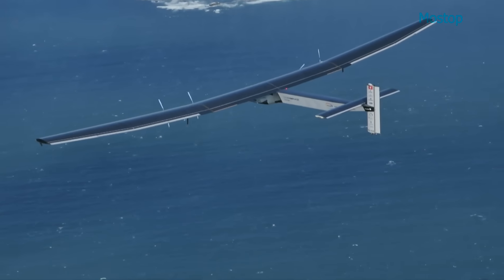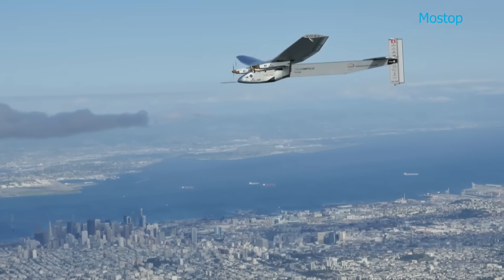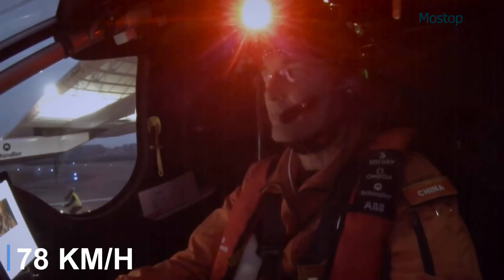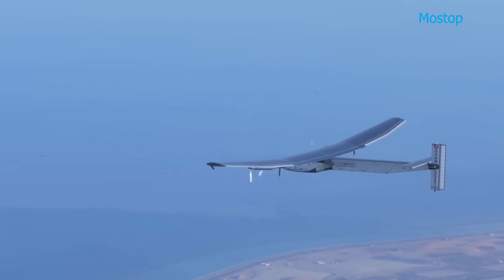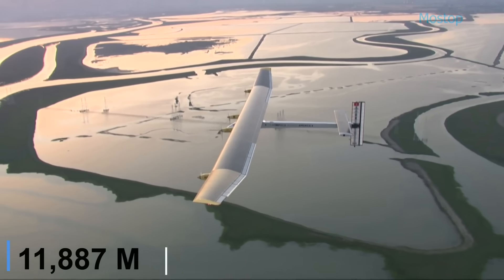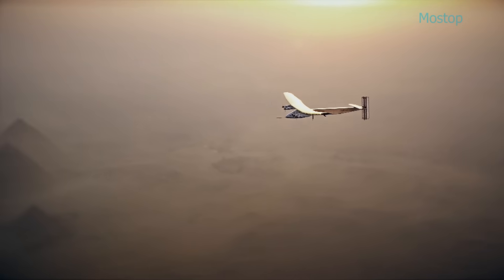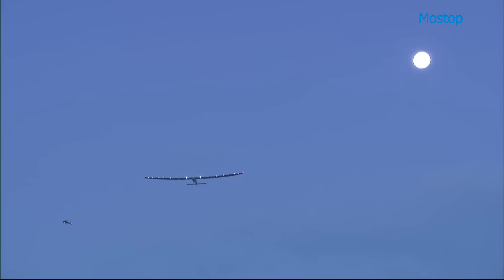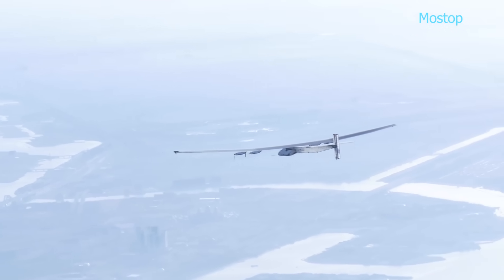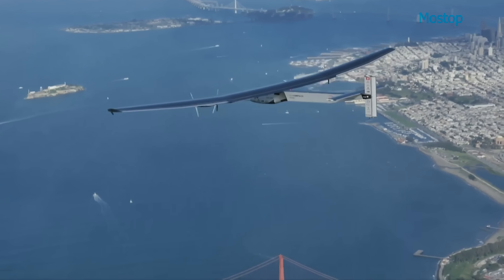The project aims to raise global awareness of clean technologies and promote sustainable living practices. Cruising at a speed of approximately 49 miles per hour, the aircraft is designed to carry one pilot and operate at altitudes of up to 39,000 feet. Thanks to its solar power source, it boasts virtually unlimited range, proving that long-distance flight is possible without relying on fossil fuels. The successful circumnavigation of the globe marked a significant milestone in eco-friendly aviation and set the stage for future innovations in sustainable flight.